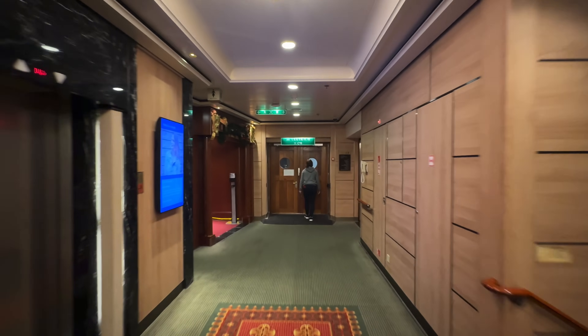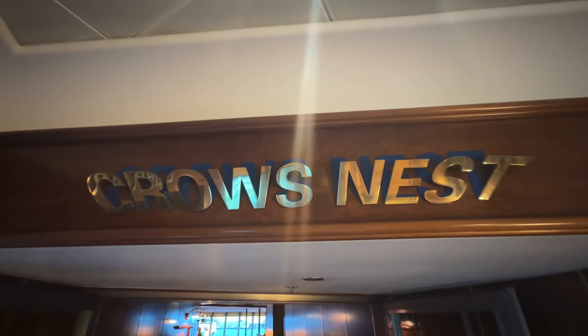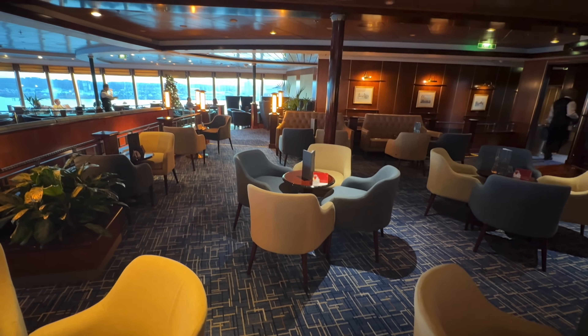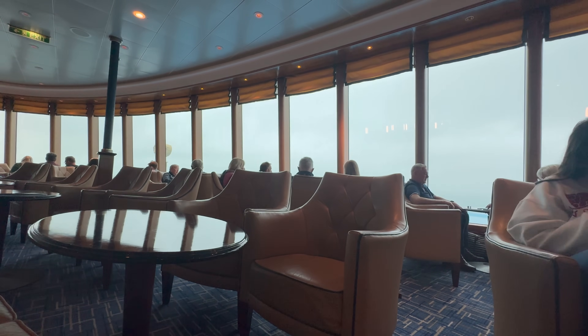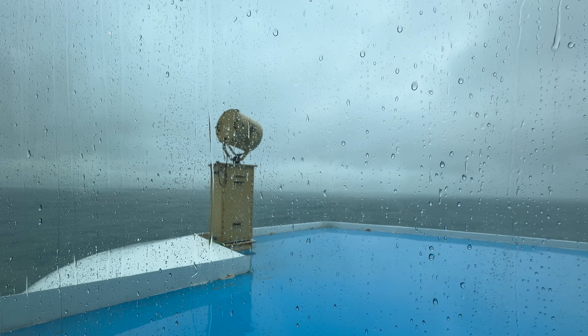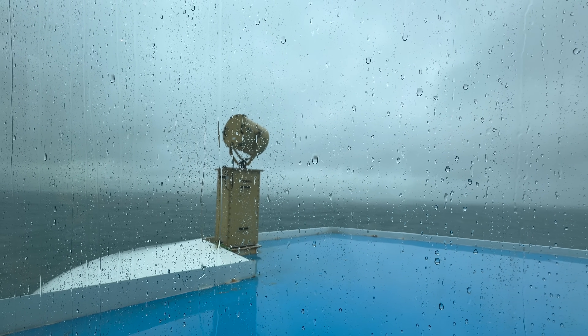After a very busy sea day, we decided to go for a nice quiet drink up in the Crow's Nest on Deck 13. The Crow's Nest is one of our favourite venues here on Aurora — a beautifully large venue with loads of natural light, comfortable seats and exceptional service. We find it offers a better selection of drinks and the service level tends to be a little better up there. It feels more exclusive and has a really nice feel to it.